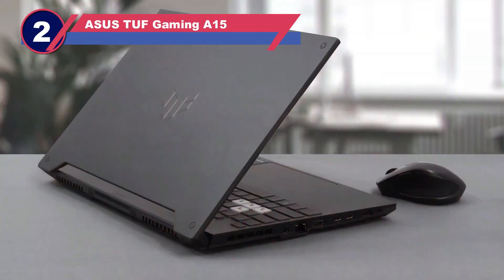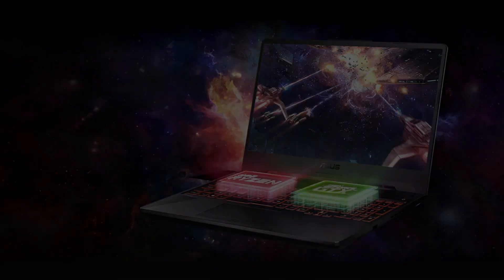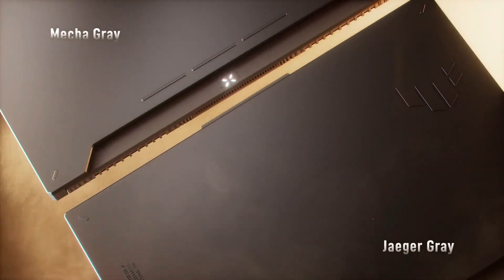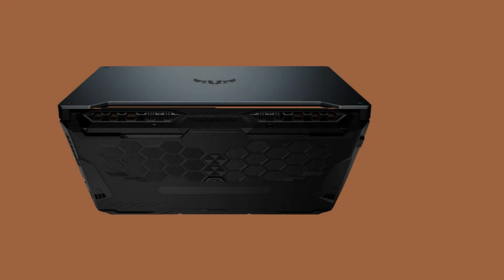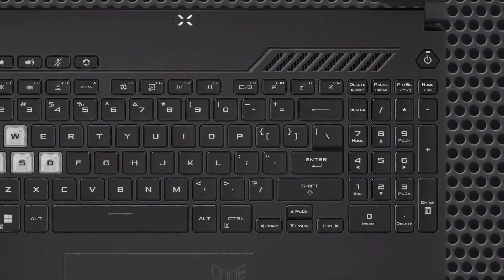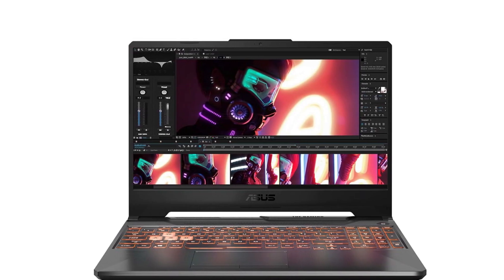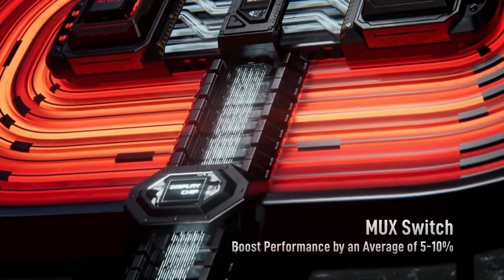Number two: ASUS TUF Gaming A15 — laptops for Revit. The ASUS TUF Gaming A15 stands as a testament to durability, safeguarding against accidental drops and impacts. Rest assured, your laptop remains protected even amidst the hustle and bustle of daily life. While prudent care is still advised, the TUF Gaming A15's robust construction offers peace of mind.